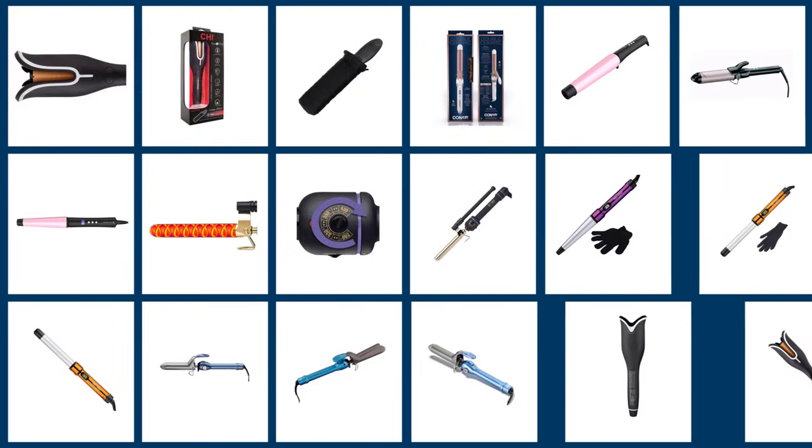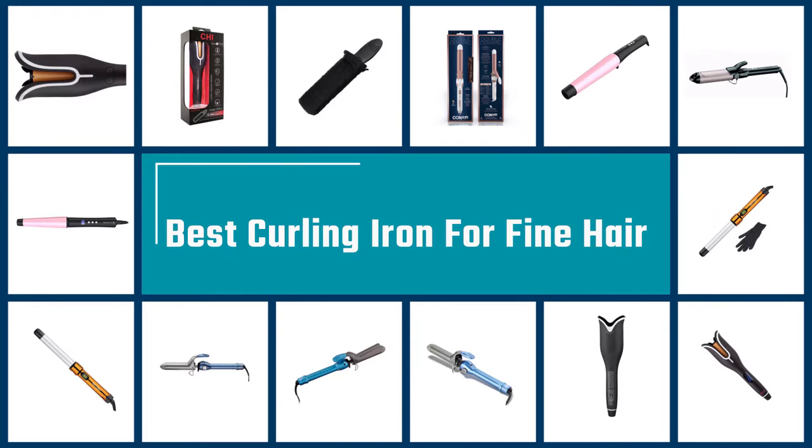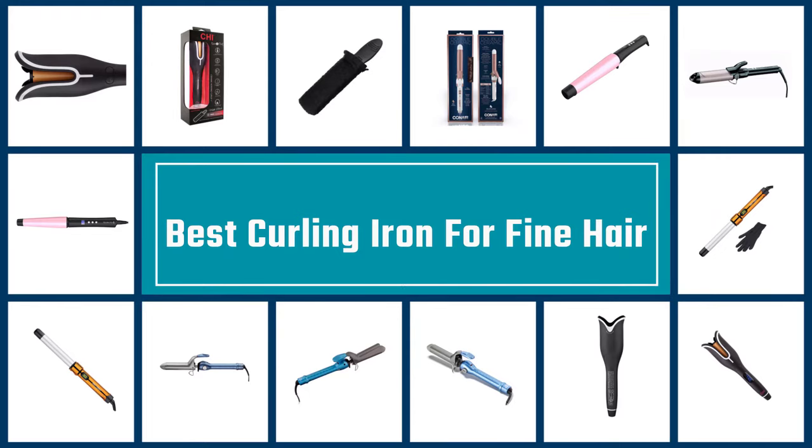Effortless beachy waves and any sort of curls on fine hair take a lot of preparation, a myriad of hair products, and most importantly a curling iron designed for fine hair. Here we have some of the best curling irons for fine hair.